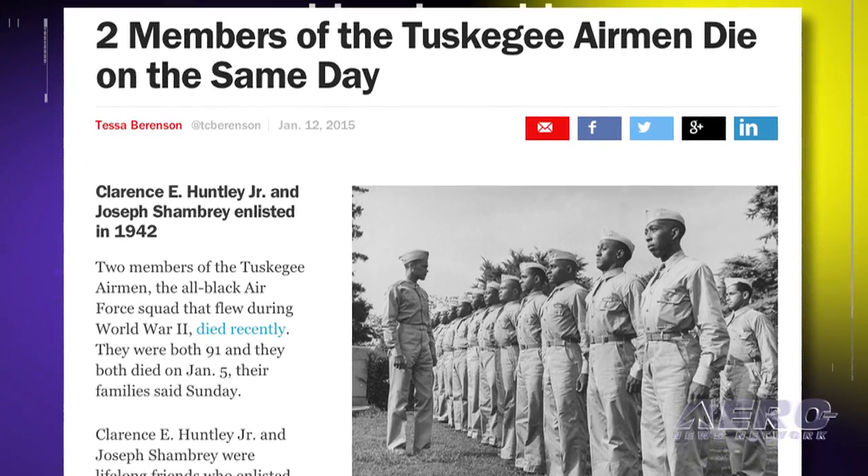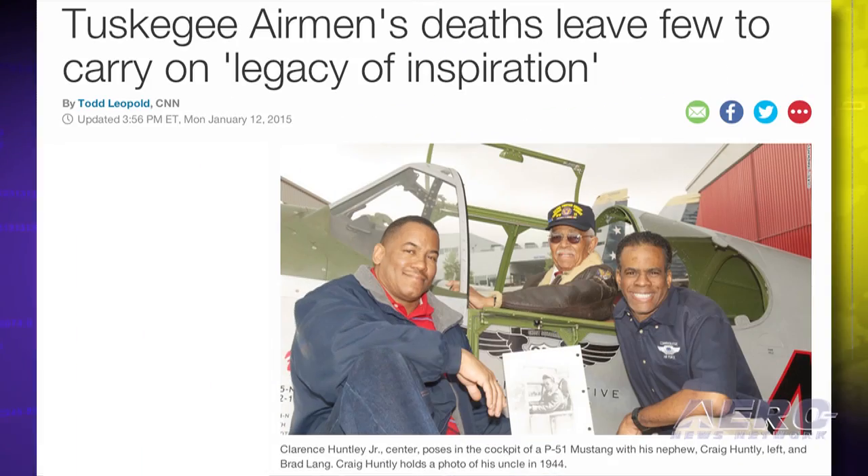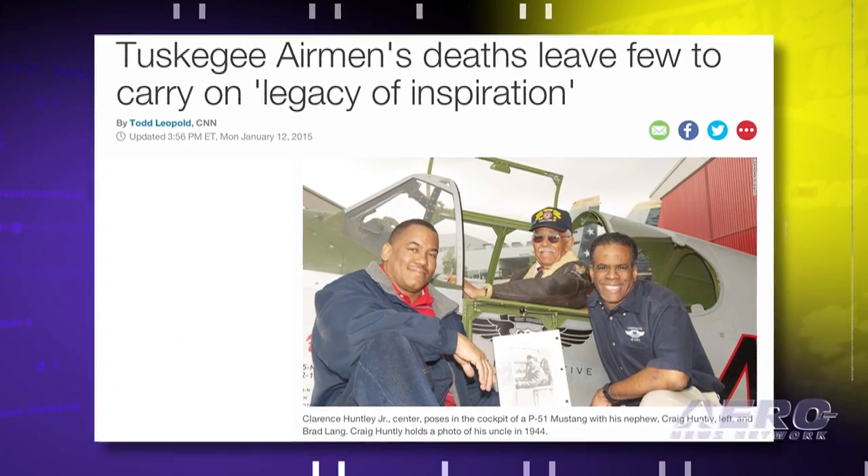They were both stationed in Italy as part of the 100th Fighter Squadron of the Army Air Force's 332nd Fighter Group in 1944.